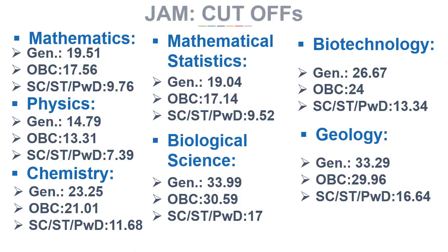It can be figured out from the cut-off list that it is not so difficult to clear this test if studied with all your consideration and strategy.